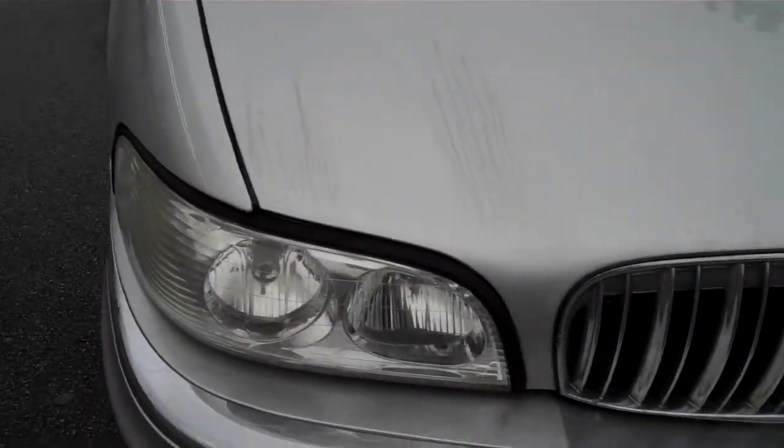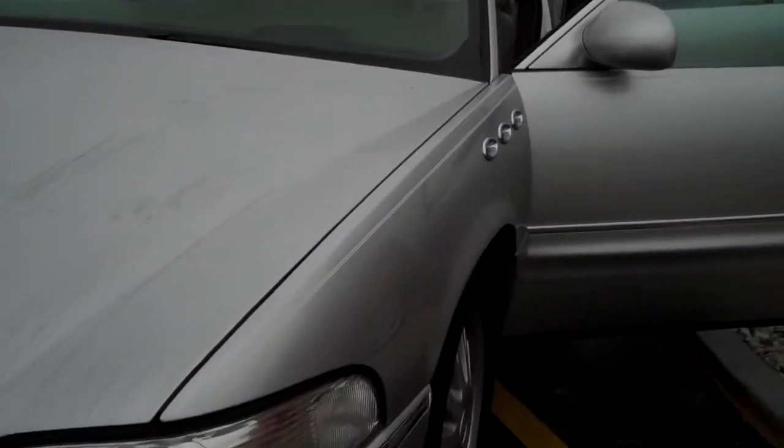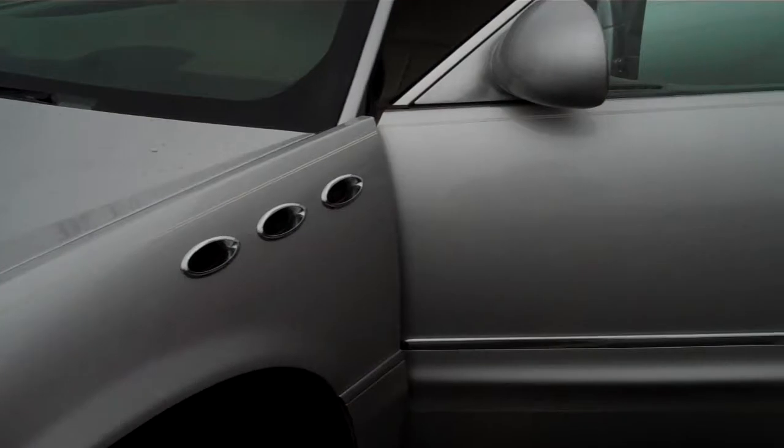It is the Ultra model. It does have, I believe, 52,000 original miles. This was a two-owner vehicle — my nephew owned it since '09 and it was traded into us last week. Okay, there's another shot of the inside.